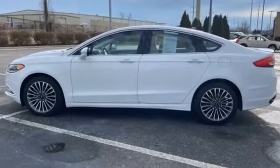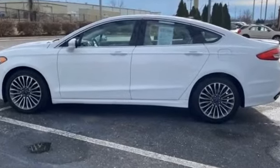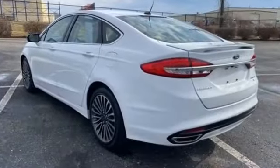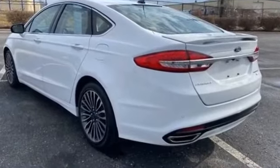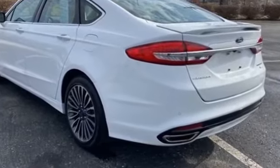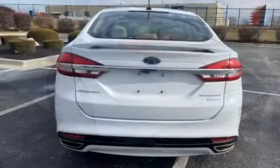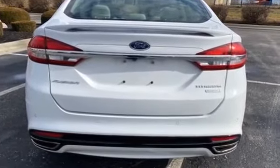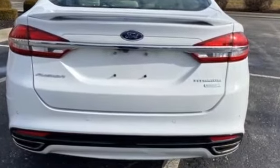2017 Ford Fusion with less than 65,000 miles on the odometer. It was cleverly designed with details that delight any driver, such as parking aid sensor, power driver seat, power passenger seat, brake assist, keyless entry, and steering wheel audio controls.